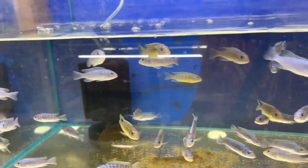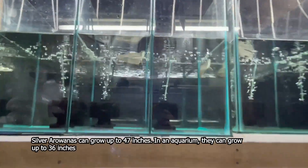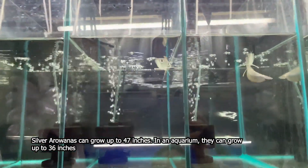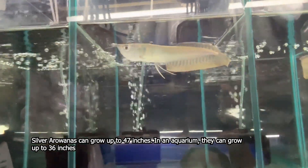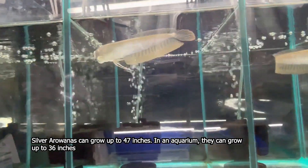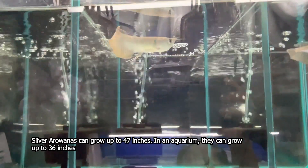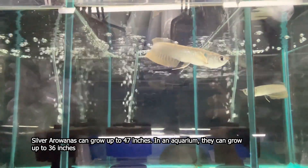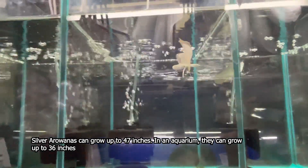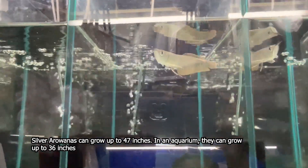Ang susunod po natin ay ang ating Silver Arowana. Ang ating Silver Arowana po ay maganda po itong setup sa at least mag-start po kayo ng 35 gallon to 30 gallon. Kasi lumalaki po rin siya ng malaki. Depende po sa pag-aalaga po ninyo — mamoblem ka sa aquarium kasi mag-a-adjust ka na naman.